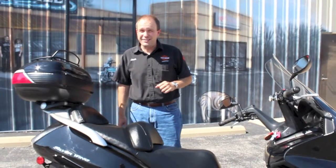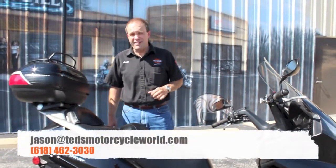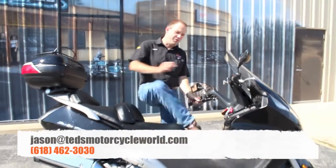These scooters don't last, so I'd recommend coming down and seeing me. My name's Jason. I'll do what I can to earn your business on this beautiful thing.